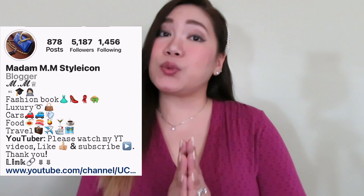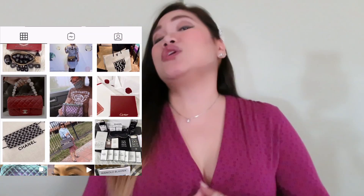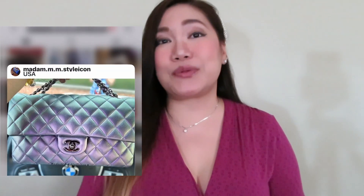You can also find me on my LikeToKnowIt shopping app and make sure we are connected on Instagram — I'm very active there. You can also share your photos with me by using my hashtag MadamMMStyleIcon so I can like and comment on your photos.